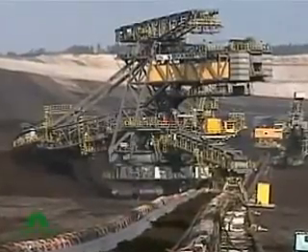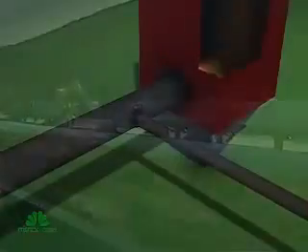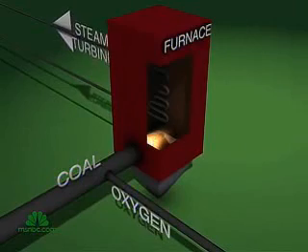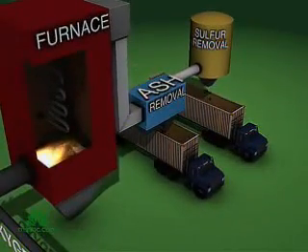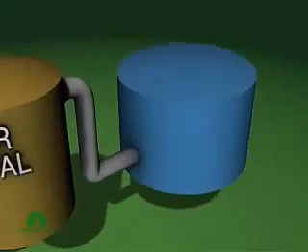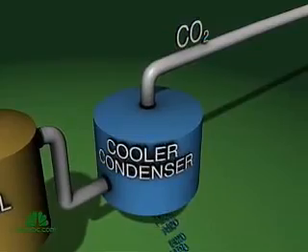The dramatic emissions reduction comes from how they process coal. The pilot plant burns its coal with pure oxygen, a cleaner process than using air. This produces carbon dioxide, water vapor, and other pollutants like sulfur and ash. The pollutants are filtered out, the ash is recycled into building materials, and the water vapor is condensed and separated.